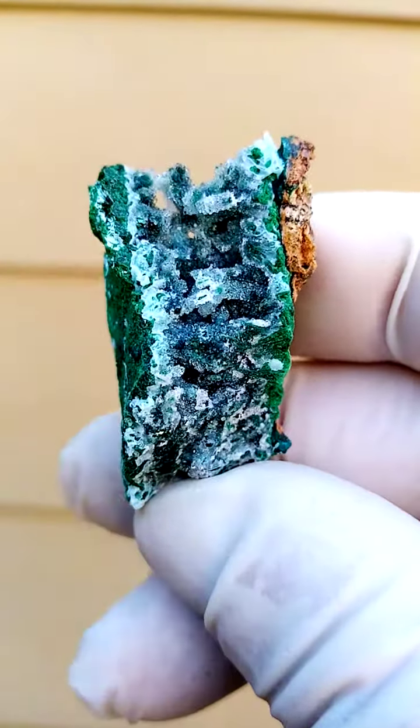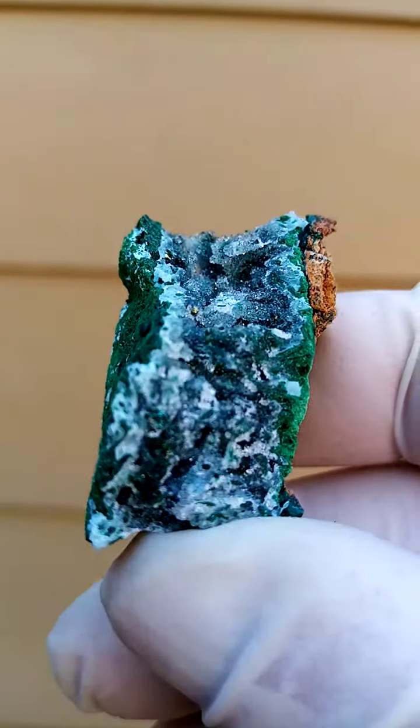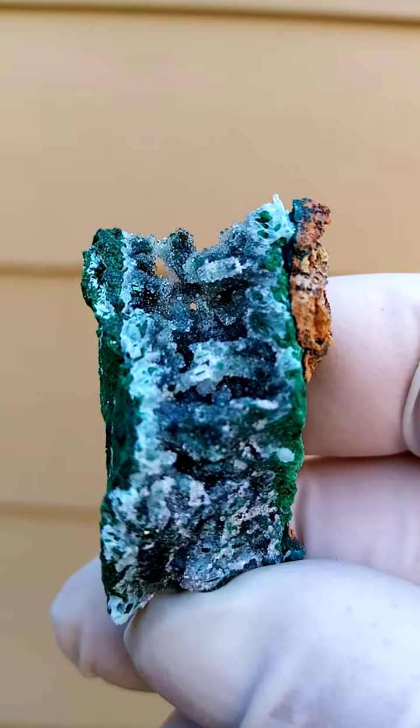Deposits of Tenke, Fungurumu, Nukatanga, Copper Crescent, Mekonga. We have Malachite crystals which have been coated by Druze Quartz.